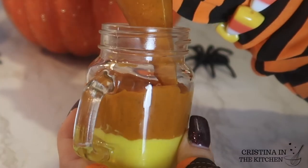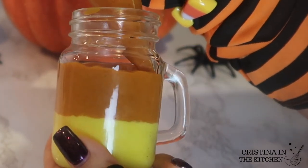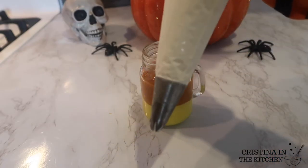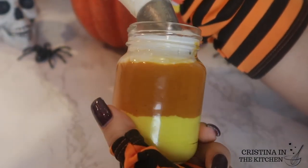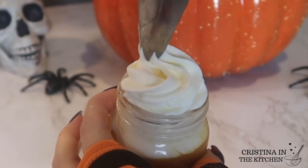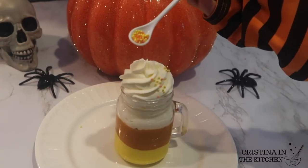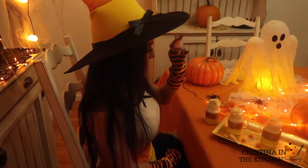Once the jar is about a third full, repeat the same technique with the pumpkin, being careful not to disrupt the bottom layer. As you can see, it's starting to look like a candy corn! Last but not least, I'm piping the whipped cream with a 1M tip all around the rim, finishing off with a big swirl on top. Don't forget your favorite sprinkles — I'm using these iridescent nonpareils, which look super festive on your Halloween table.